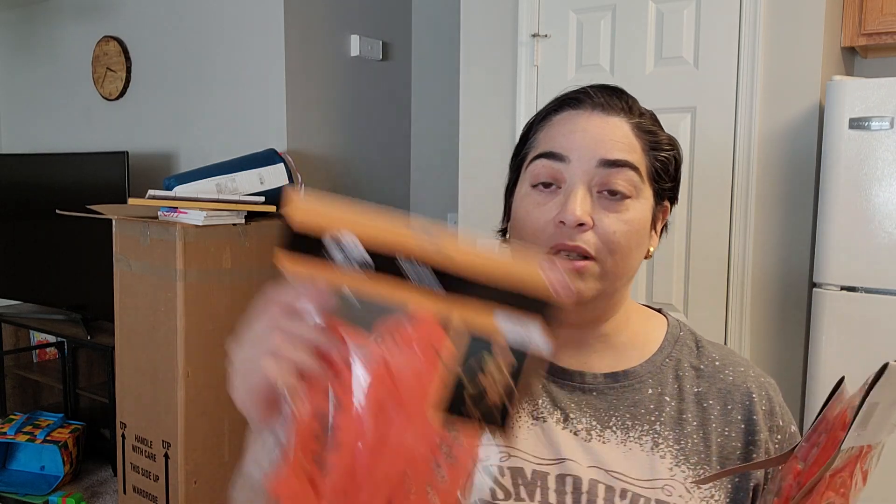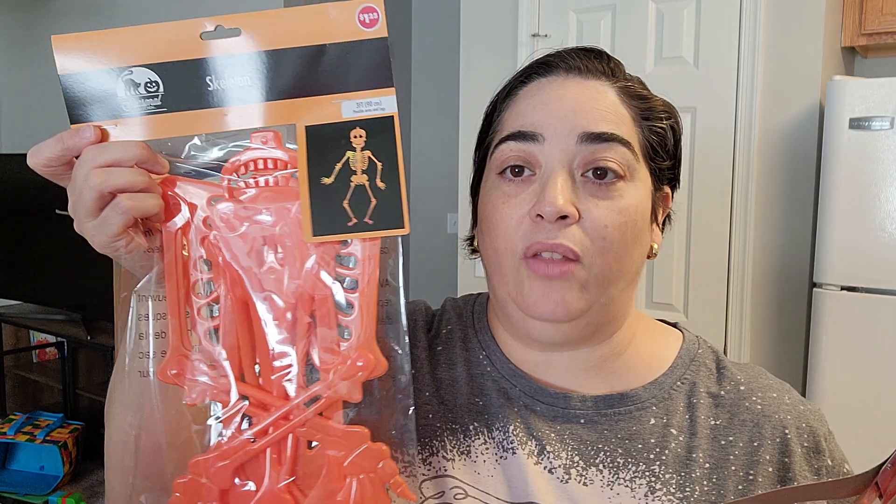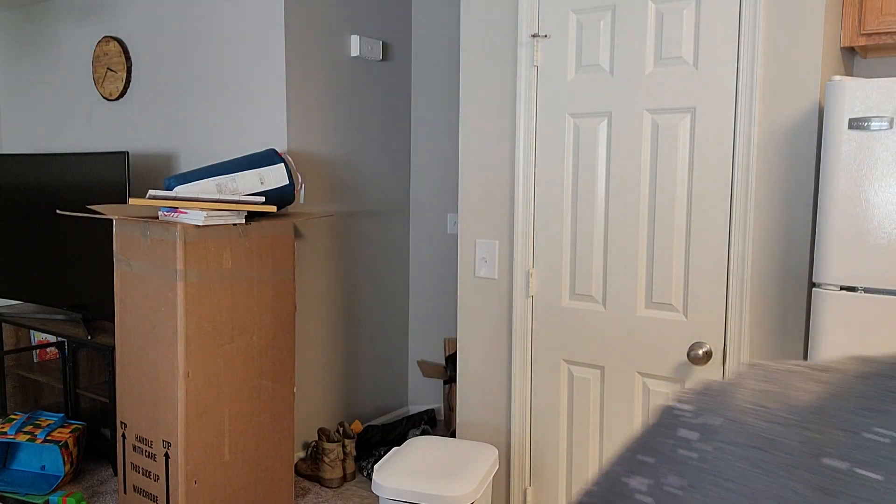Okay, so here we have some Halloween decorations. I got some skeletons — this skeleton is three feet. I got four of them. I think I'm going to put them on the garage door or on the porch, hanging somewhere around there. I like the color because they are usually white, but this one is cute.